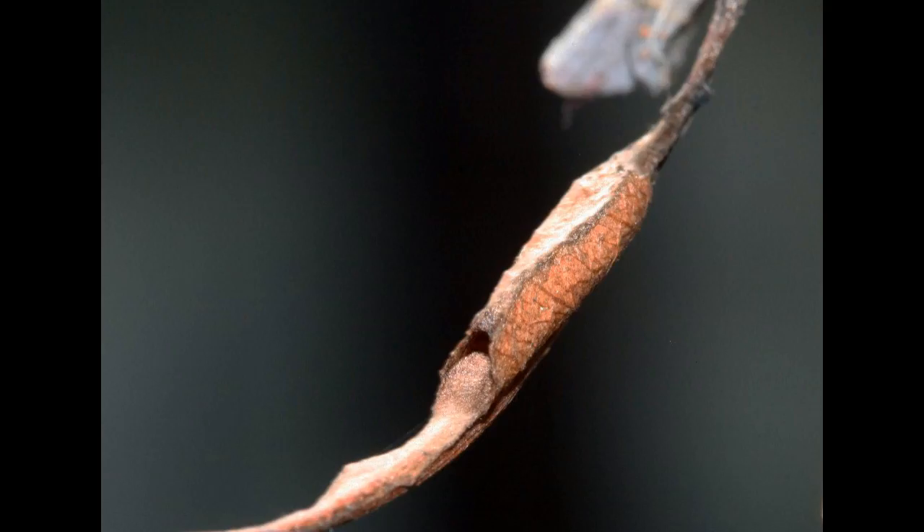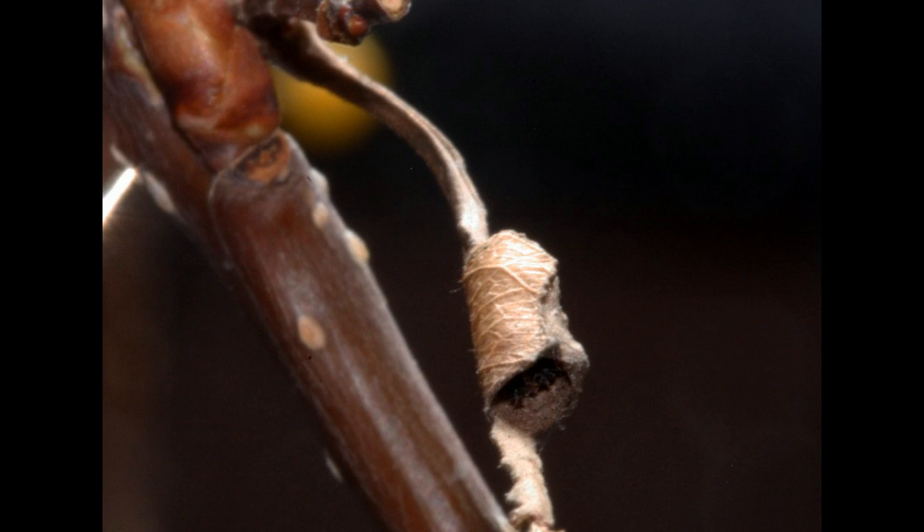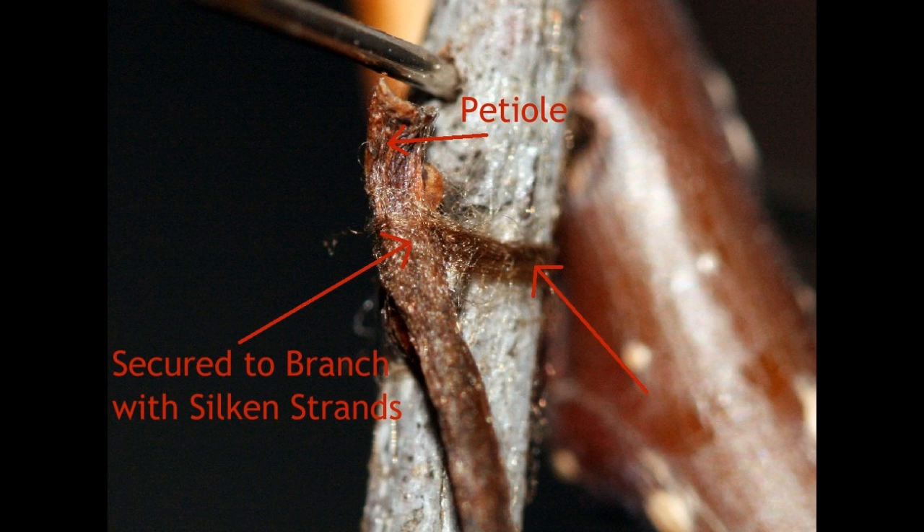If you do find a hibernaculum in the wild, make certain that you check the opening to see if the caterpillar is still there. Sometimes predators can kill larvae, even if secured in a rolled leaf hibernaculum. Also, sometimes curled up dead leaves can resemble red-spotted purple hibernacula and you may get fooled in your search. One small tip to avoid this is to remember that the larva silks the end of the petiole to the stem, as you see here in this picture.